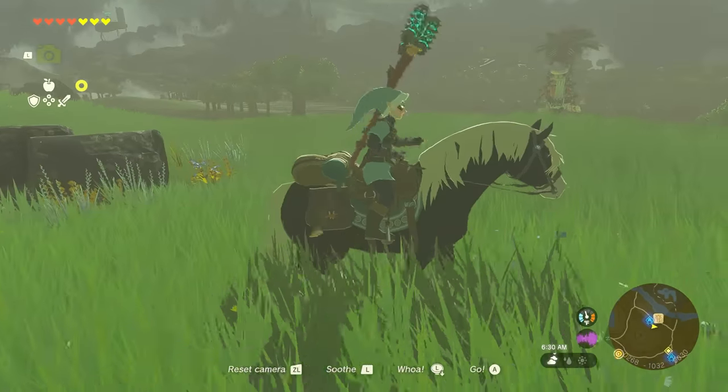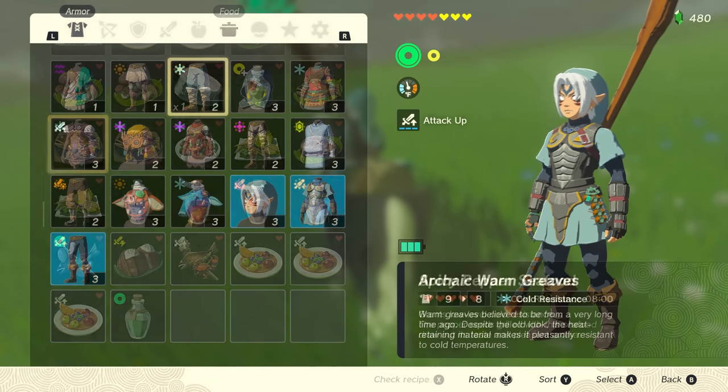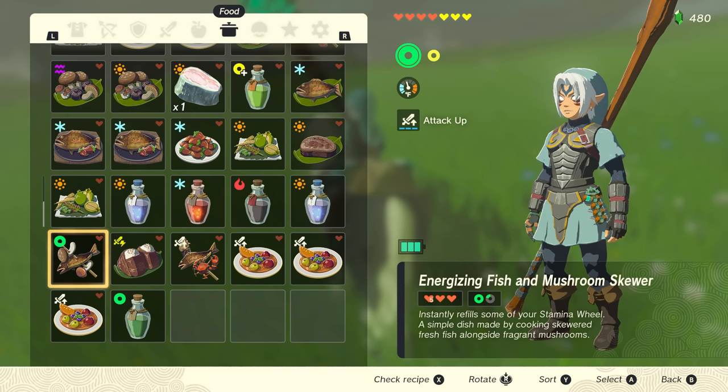Before starting, you'll want a horse for getting around, armor or consumables that grant cold resistance, and consumables that restore stamina. Links to relevant guides can be found near the bottom of this video's description.